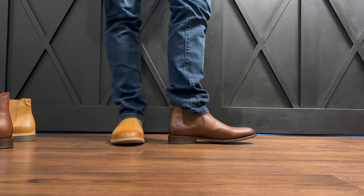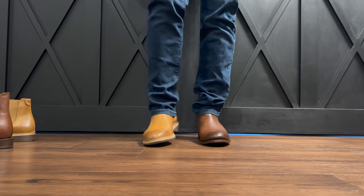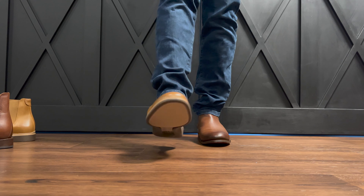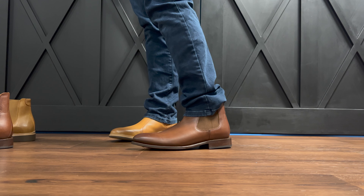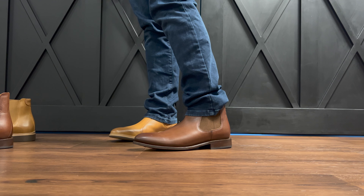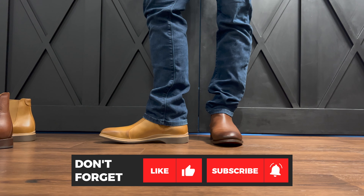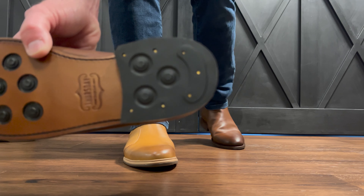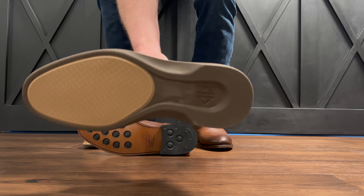Nothing wrong with the Thursday boot, but if I'm going to wear something, I'm probably going to wear the Amberjack. If you prioritize high-tech comfort and technology over traditional craftsmanship, I'd recommend the Amberjack Chelsea boot — I'd go with it 99 times out of 100. But if you're the kind of guy who only wears raw denim and super handcrafted, genuine products, then check out Thursday boots. The grip on the Amberjack actually feels better than on the Thursday's studs, which I keep slipping on.